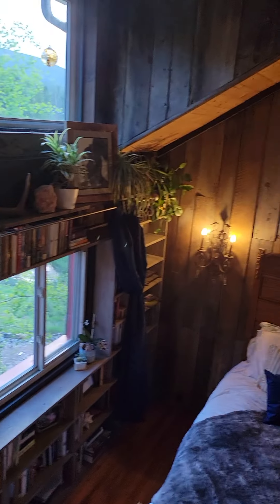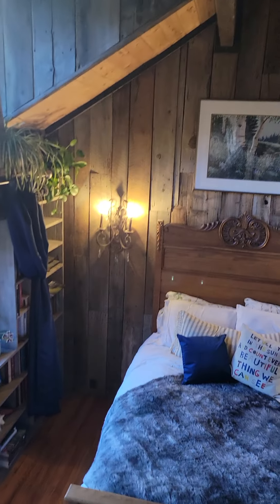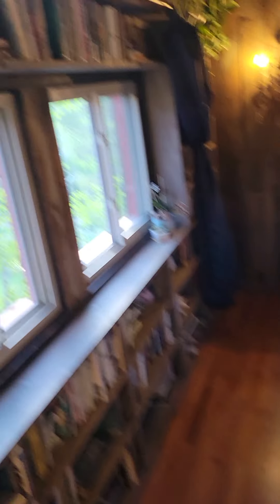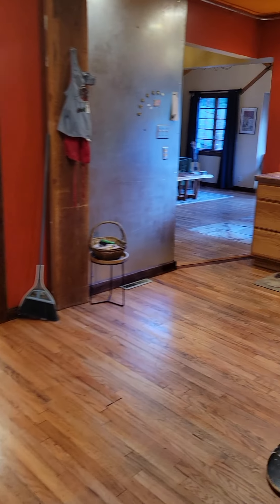That is the whole house. Here's the master one more time. Hopefully that gives you an idea of the floor plan and if it'll work for you, let me know. Any questions, you can reach out to me at 720-485-1500. I'll talk to you guys soon.